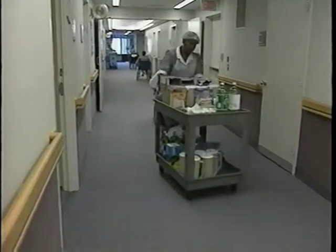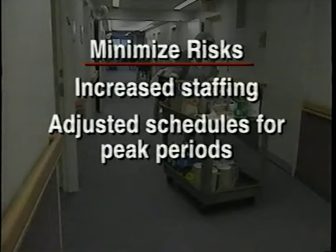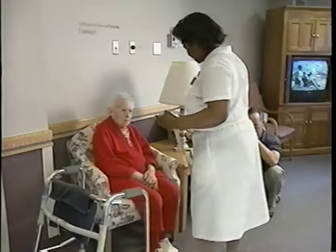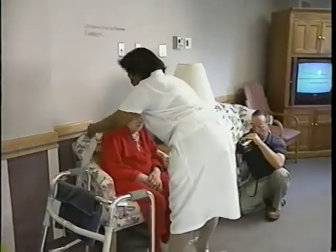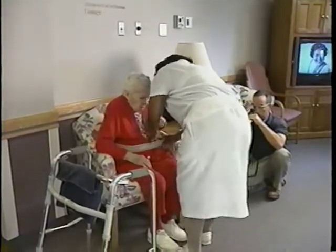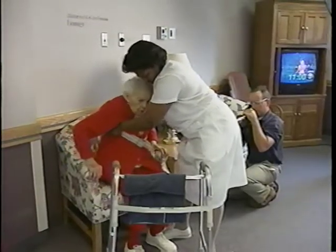Fortunately, there are ways to minimize risks, such as increased staffing, adjusted schedules for peak periods of resident handling, and lift assist devices. The simplest assist used in nursing homes is the transfer belt. A certified nurse's aide loops the belt behind the resident and helps the person stand up. The belt helps support the resident without straining the aide's back.